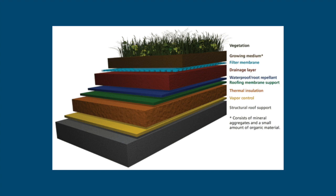This is a diagram of the layers of a green roof. On the very top there's the vegetation, then there's the growing medium which is soil, minerals, and organic material, and there's filtration, drainage, waterproofing, support, thermal insulation, vapor control, and at the very bottom, structural roof support. It's complicated and multi-layered so as to properly insulate, drain, and support the vegetation and the roof.